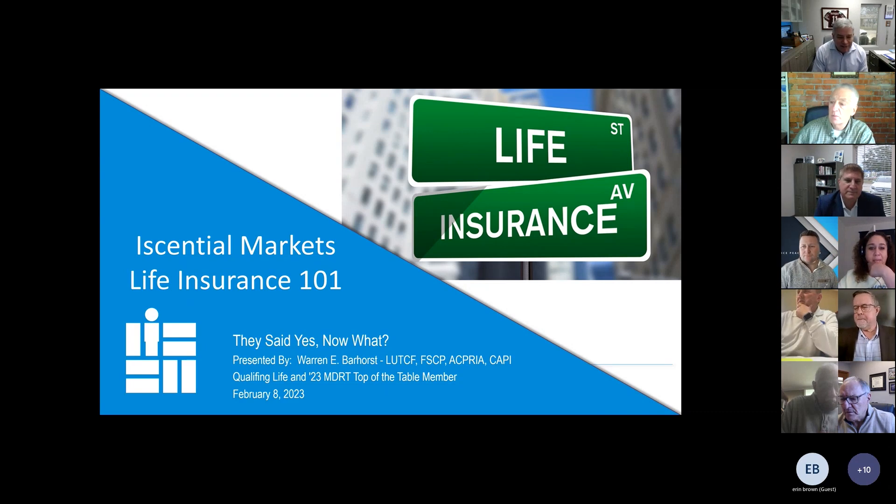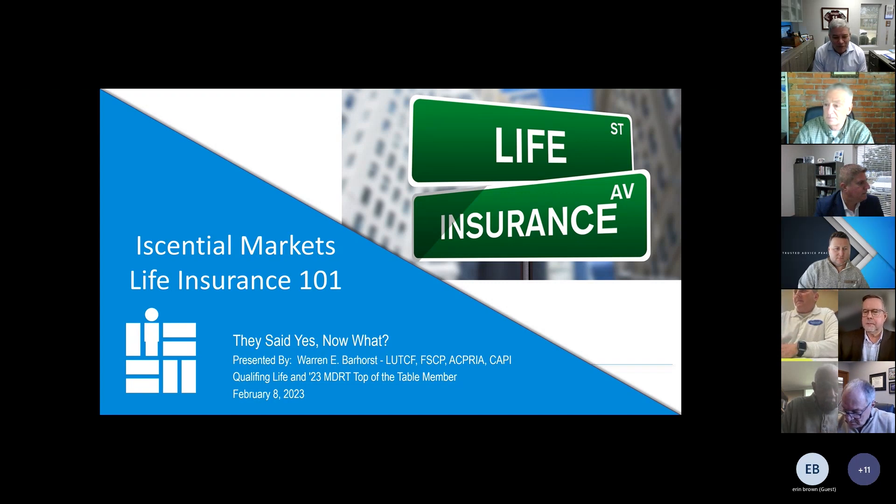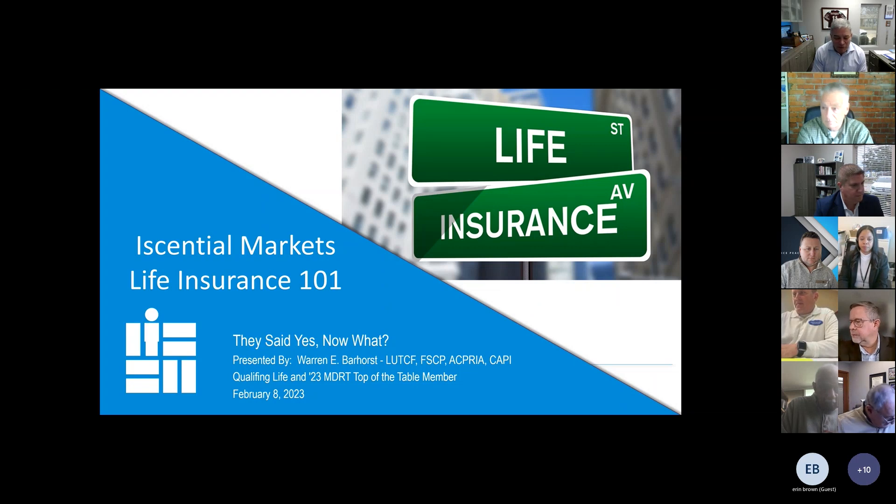Welcome, everybody. Today's little seminar is on life insurance 101. Basically, the concept here is they said yes and now what? So for some of you experienced people, this will be a great recap. For folks that are new to the life insurance business, this is a part of the process you need to be successful out there in the marketplace.